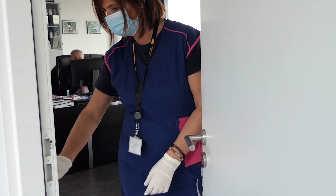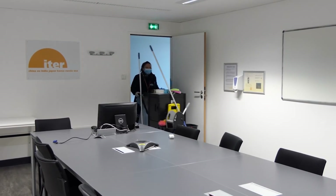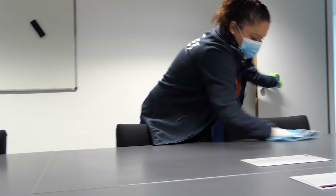Cleaning ladies are multi-taskers. Regarding the pandemic, they are asked to clean the meeting rooms before each meeting, clean the contact points on a regular basis, and the frequency of cleaning has increased.